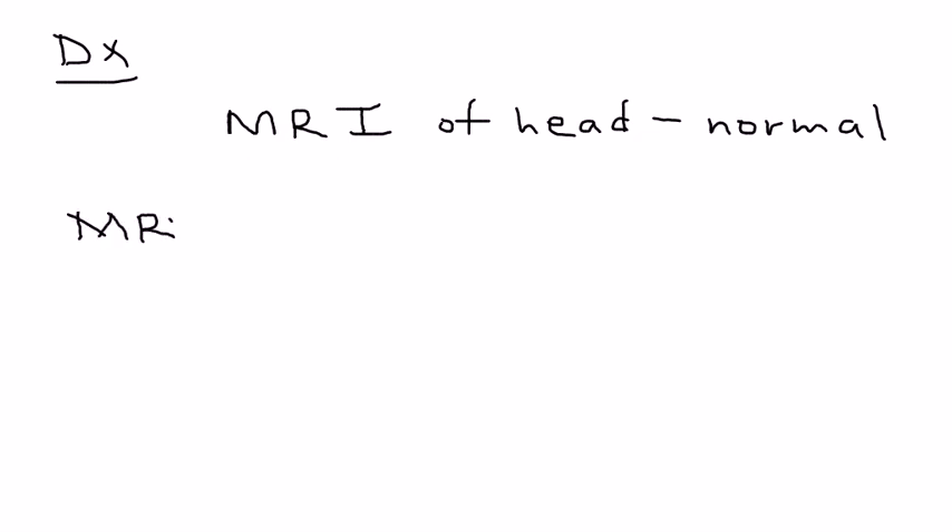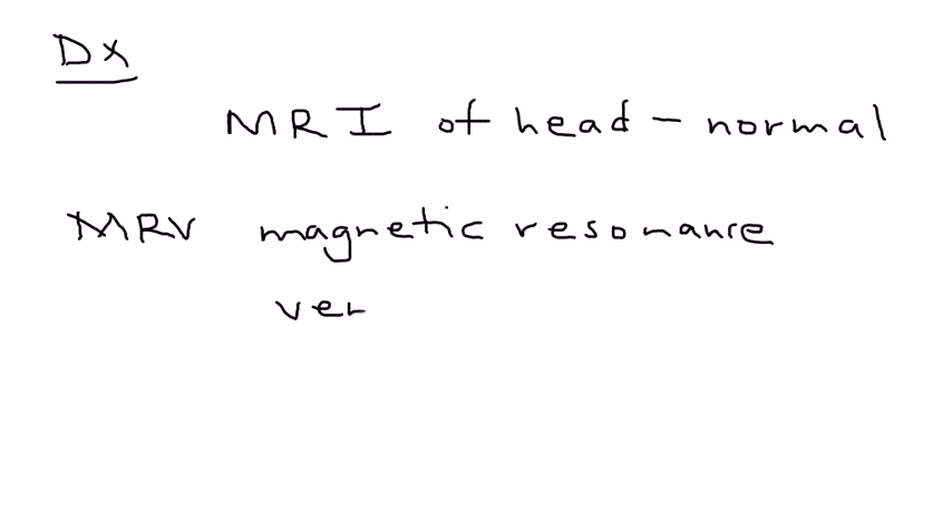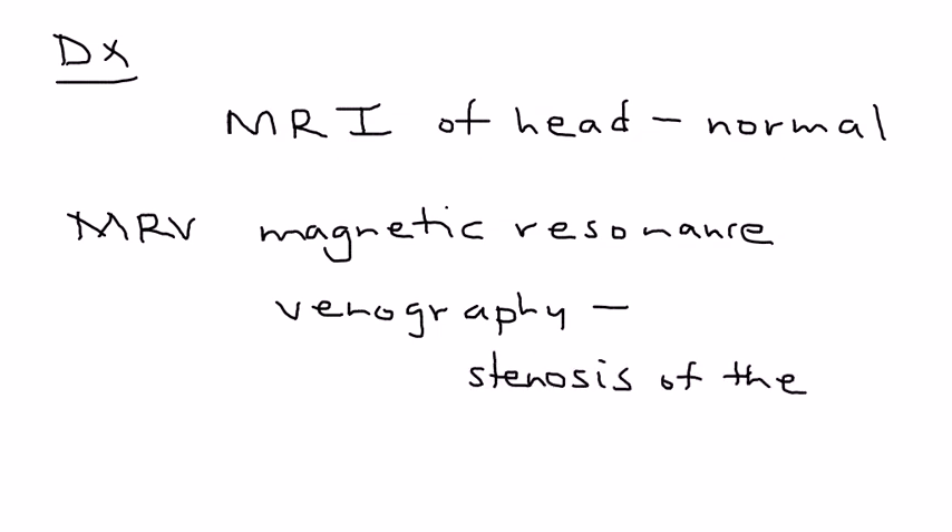Then you will do a test called an MRV — magnetic resonance venography. From the name, you can deduce that it looks at the veins. What you will see is a stenosis of the transverse sinuses, and that is contributing to the elevated intracranial pressure.